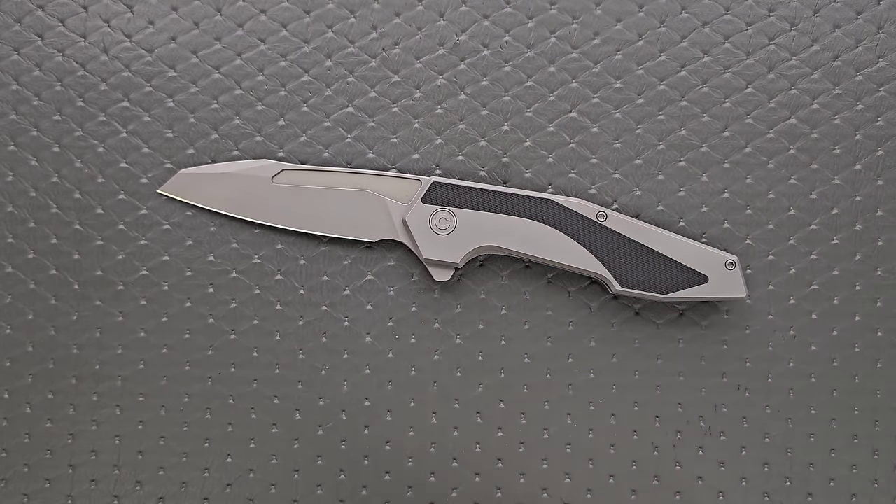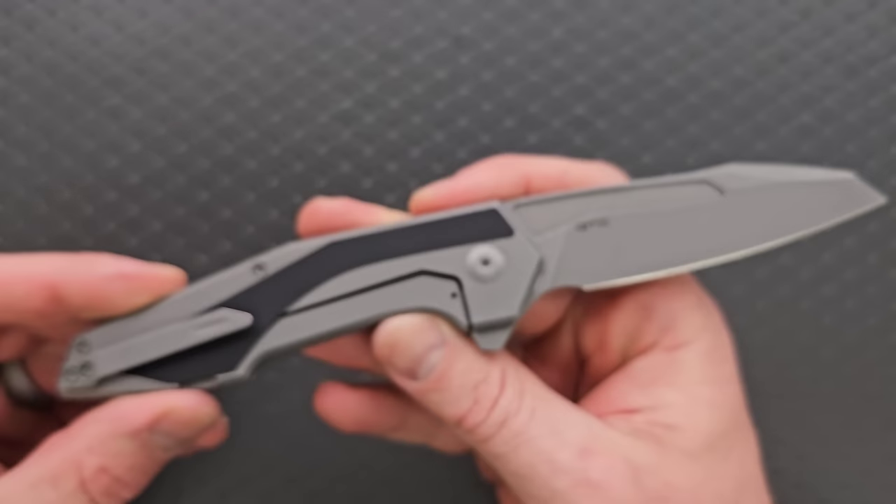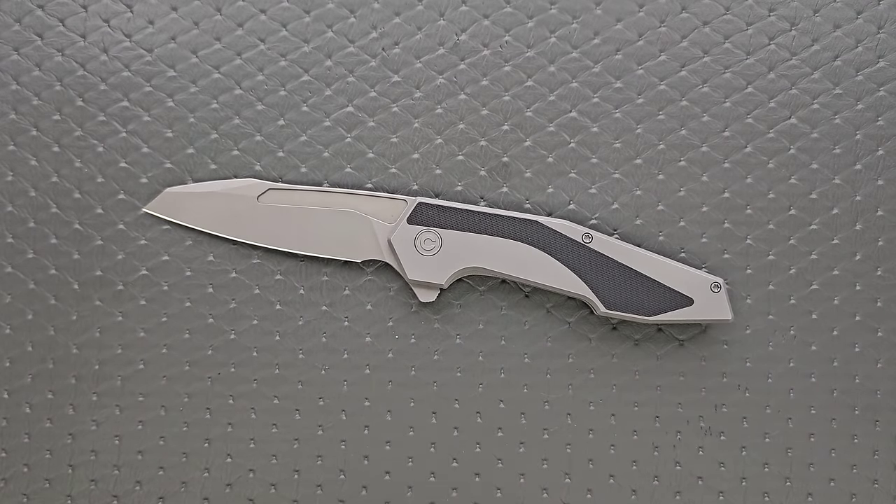Moving on to something less expensive — you either love this knife or you hate it. And I feel like part of the reason we don't hear about this knife as often is because a lot of people hate it, but I think it's cool. It's one of the most interesting things that Civivi has ever made: the Civivi and GTC Hypersonic. That looks like custom knives from a certain maker — it seems like it might be a copy. It's not. It's literally a collaboration with GTC — that's why it says GTC on one side.